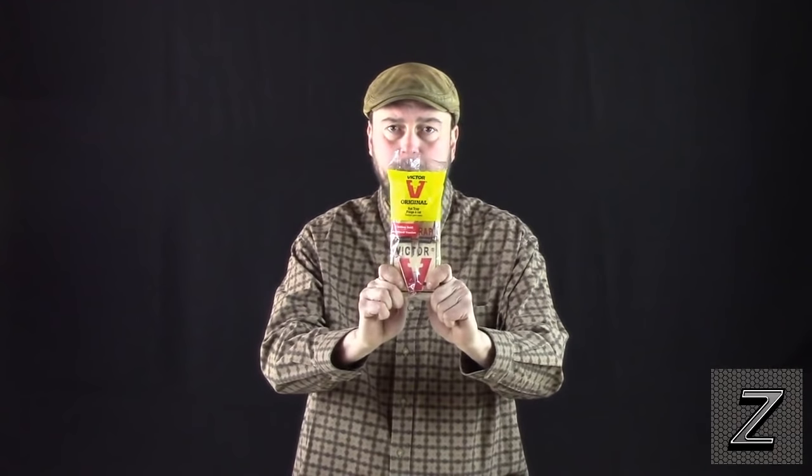Hello, today I would like to show you how to bait a rat trap to get the rats 99% of the time. Now most people bait their rat and mouse traps with peanut butter, spreadable cheese, things like that. But then you go out and check the trap later that day or the next day, and it's licked clean and it hasn't been sprung.